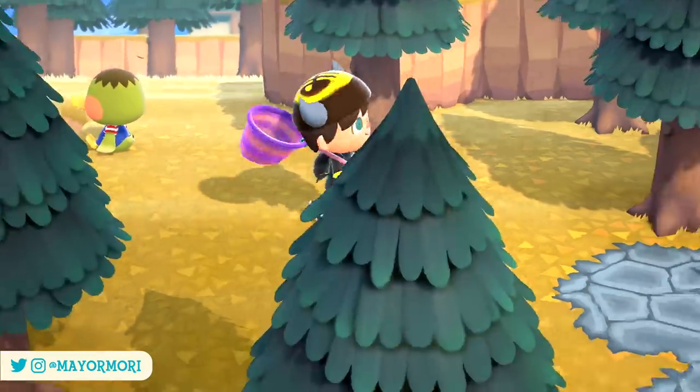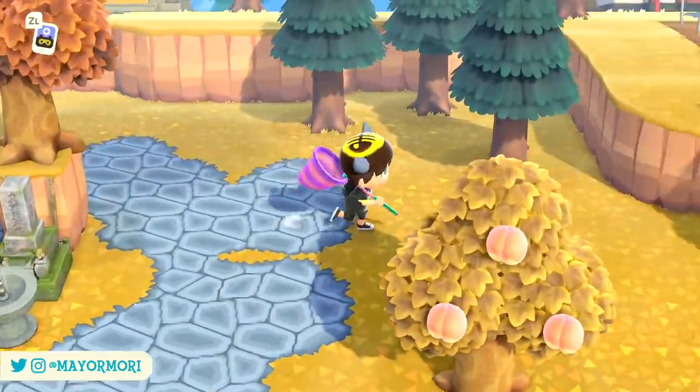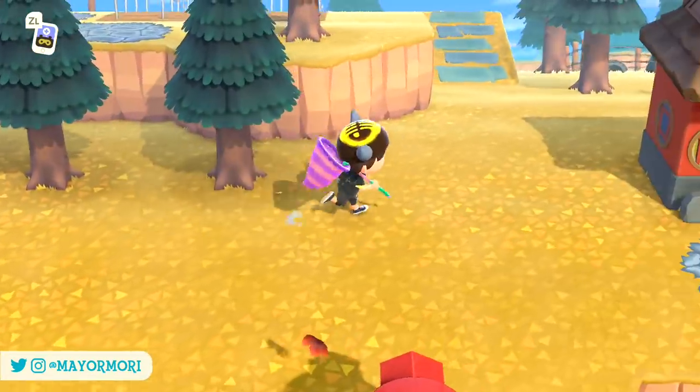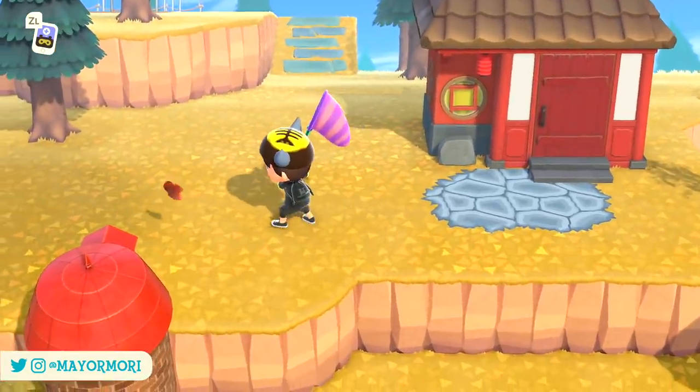With that said, we also need less of them than usual, so it shouldn't be an issue finding as many as you need. These new Maple leaves are a crafting material and can be used to craft limited time Maple leaf themed furniture items, among some others that we'll get into just shortly.